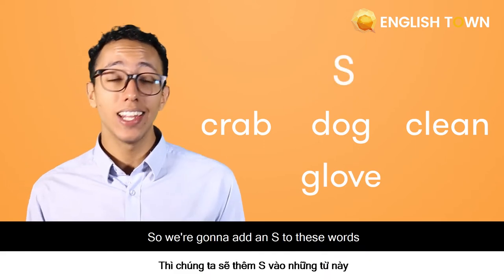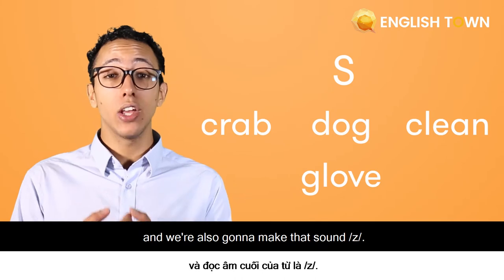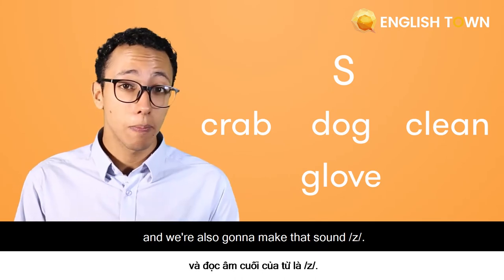So we're going to add an S to these words and make that /z/ sound. For example, 'crab' becomes 'crabs'.